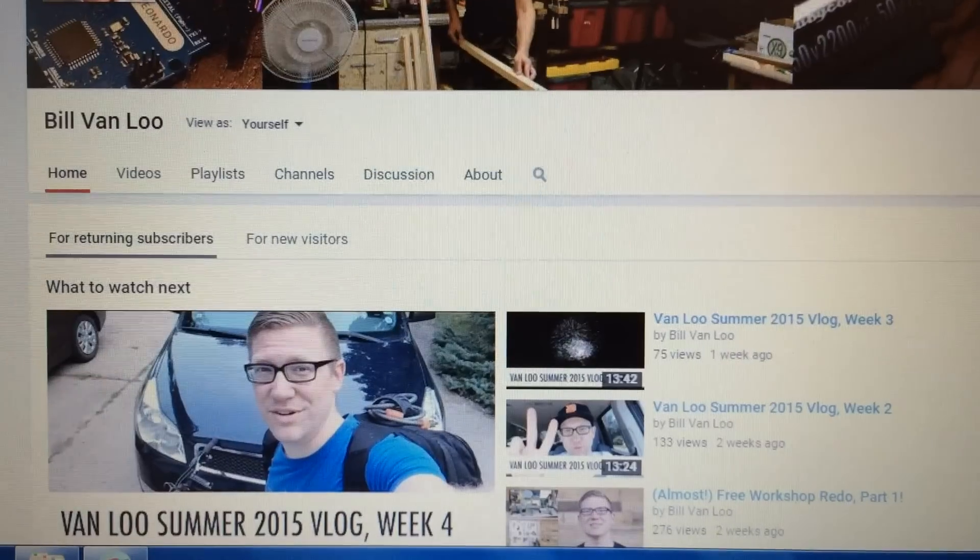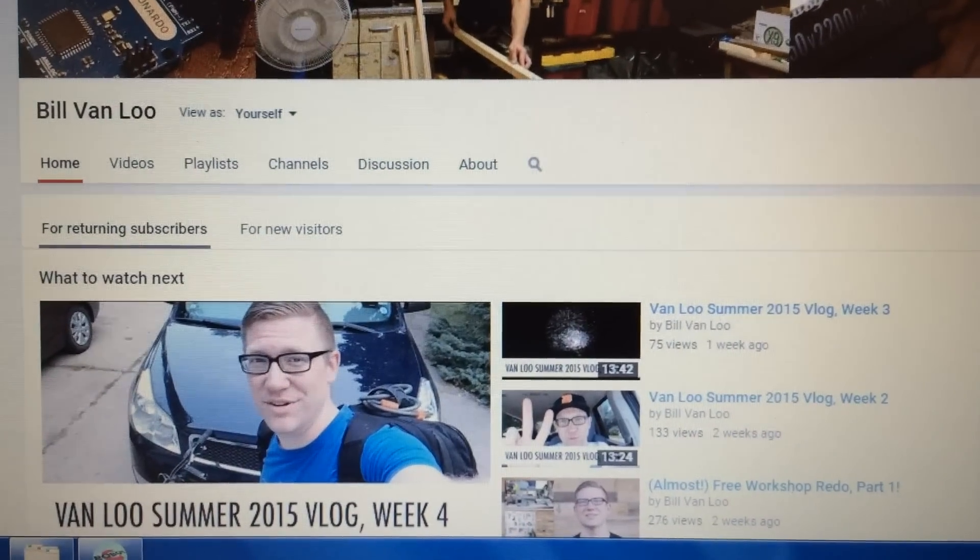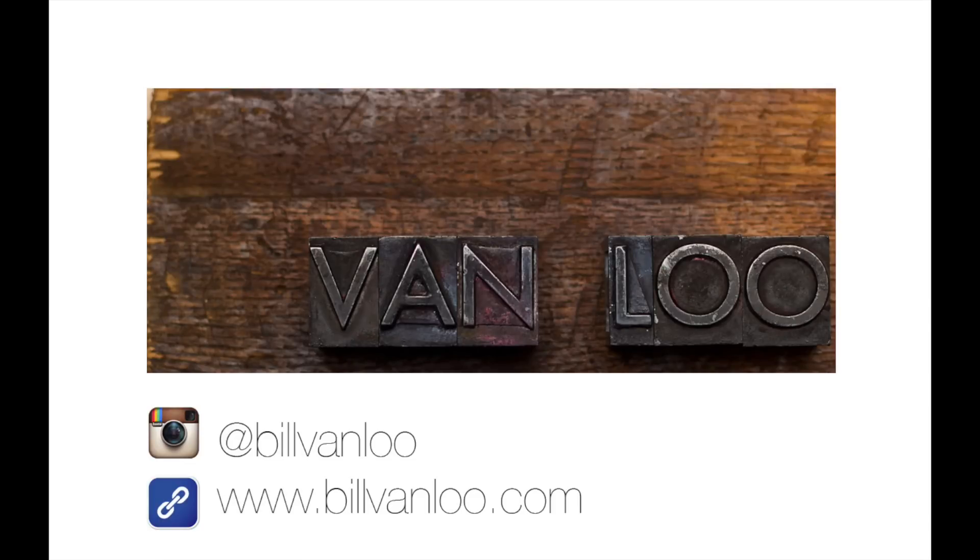There is actually one more final thing I wanted to share. As I was editing the vlog today, I realized I'd actually hit a really important, fun, and kind of cool milestone. On Friday I hit 500 subscribers on YouTube. So thank you so much to everybody who's subscribed — it's really cool to know that people are interested in following along. Thanks a bunch, and be sure to check out next week's vlog. Stay tuned — I'll see you soon.